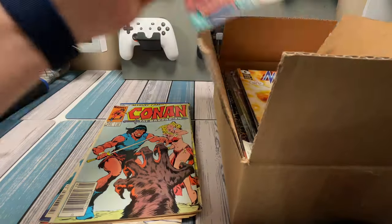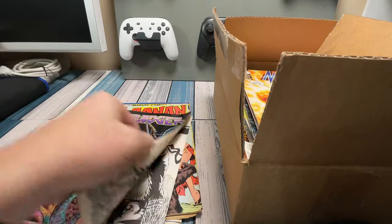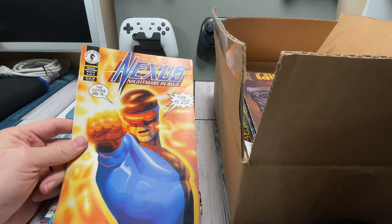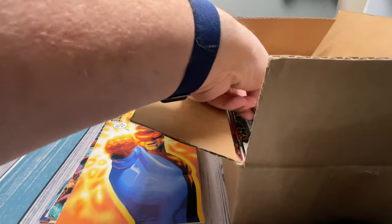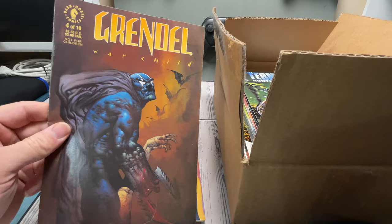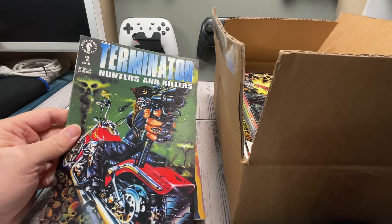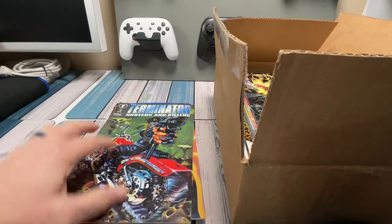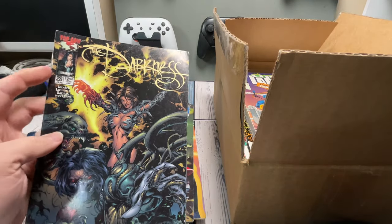And finally we got our first non-Conan comic. This is Badger number 5 — looks like it might be from Image Comics. We got a Dark Horse comic, Nexus: Nightmare in Blue, number 4 of 4. Here's another Dark Horse comic, Grindle: War Child — that looks pretty cool, number 4 of 10. Another Dark Horse, The Terminator — that's a really good cover. And we got the Darkness from Top Cow, I guess from Image Comics.